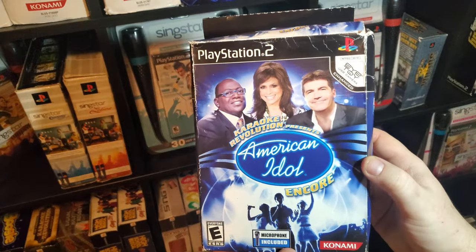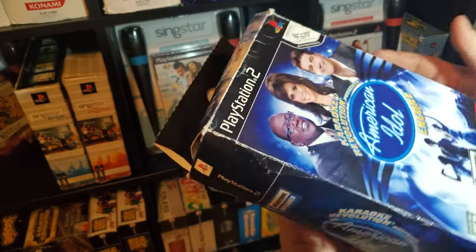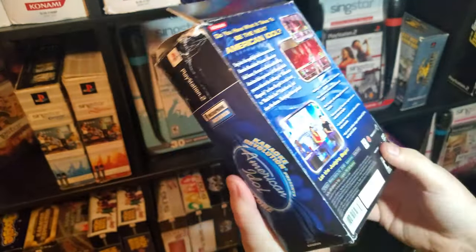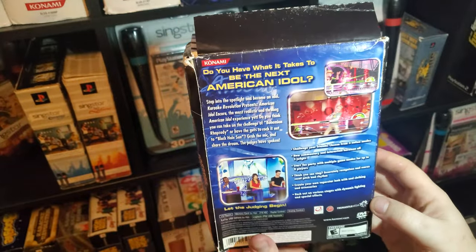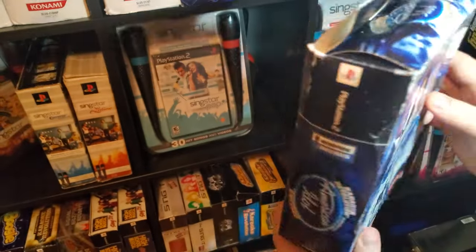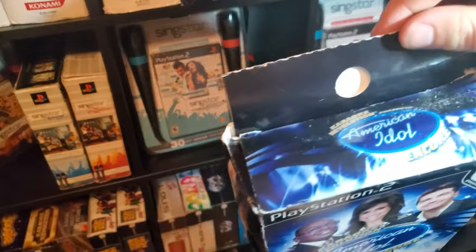We have American Idol Encore. I'd love to find a better box — mine's a little beat up, I think it got crushed at some point. But this also does have a hang tab.